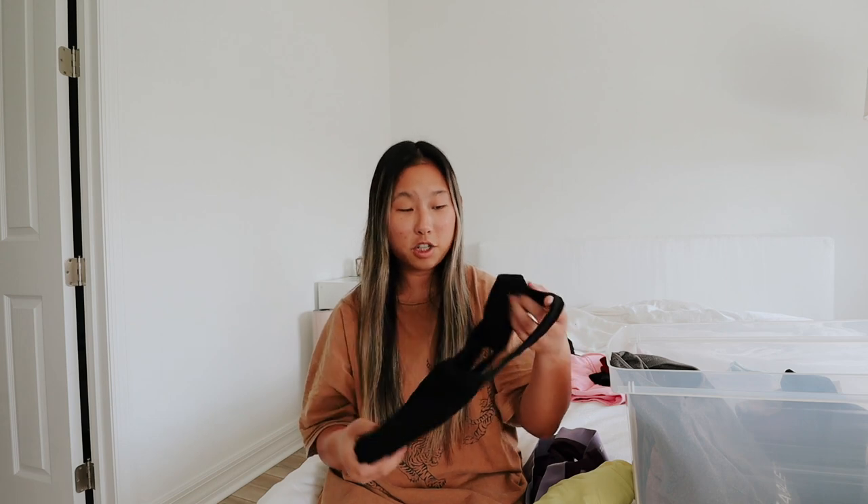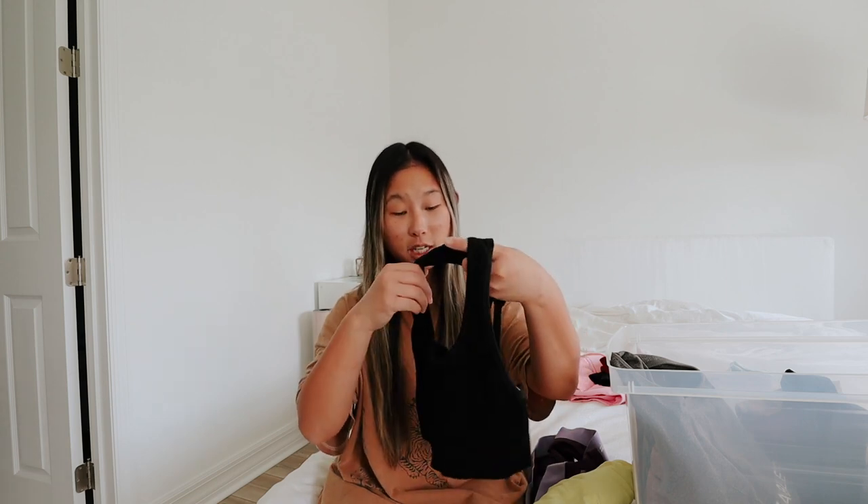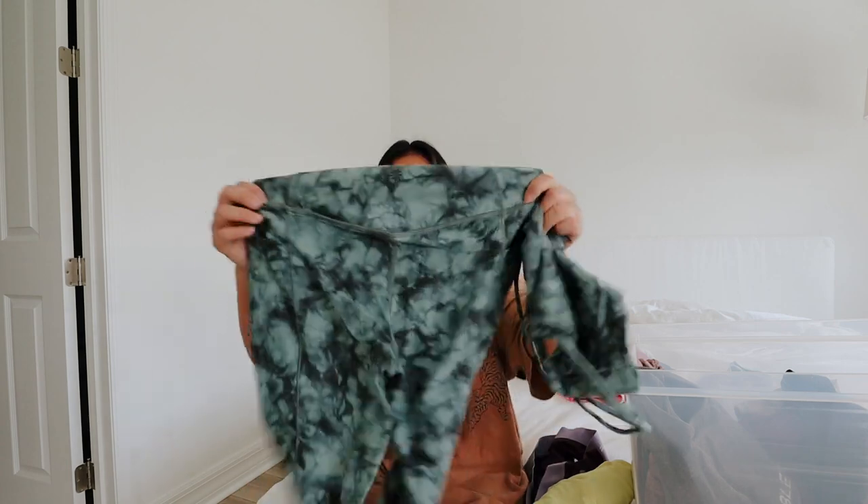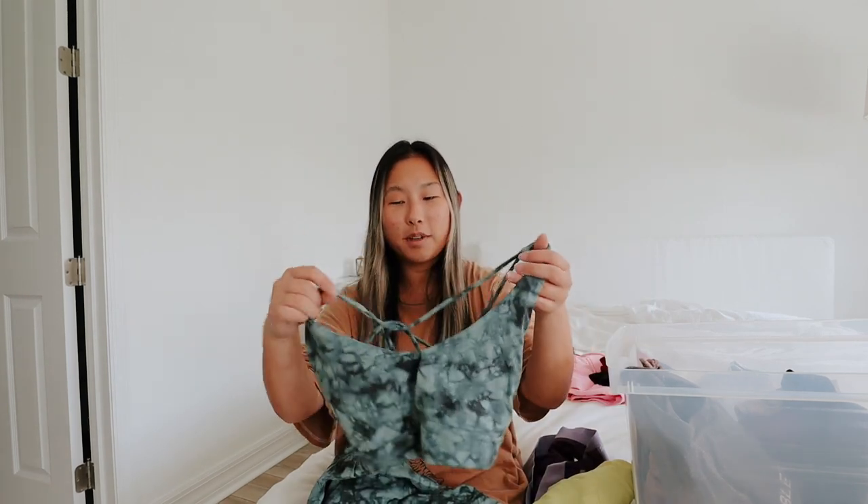I might contact my friend to see if she wants it since she's an instructor. Next up is a really cute set from Athleta, but I think I'm going to get rid of it — my normal reasoning for getting rid of things is just that the top doesn't feel supportive and it's not my favorite. The material however is super super soft — it really does feel like the Lululemon Align leggings but just a little bit thicker.